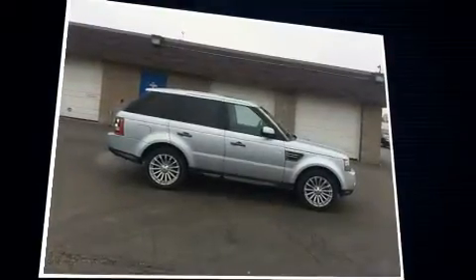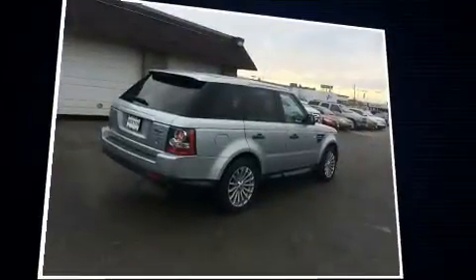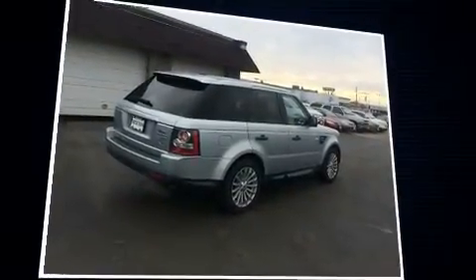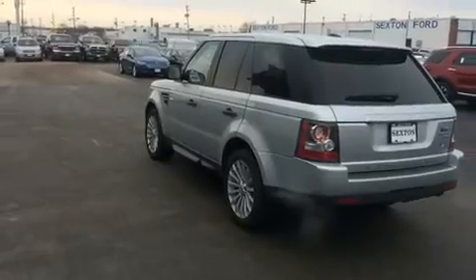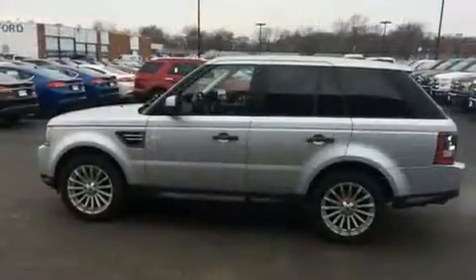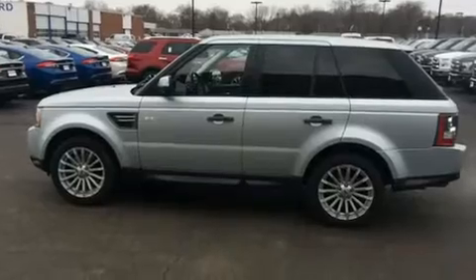A 5-liter V8 engine pairs with a sophisticated six-speed automatic transmission, and load leveling rear suspension maintains a comfortable ride. Top features include front bucket seats, voice activated navigation, power front seats, speed sensitive wipers, heated door mirrors, and remote keyless entry.